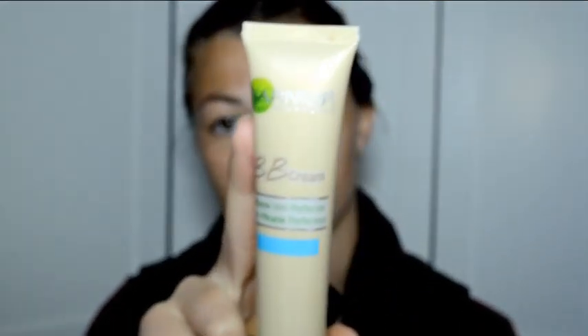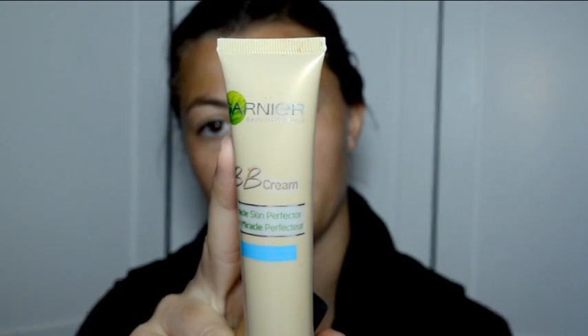I'm going to start out with my NYX Stay Matte But Not Flat foundation. My first tip here is if you don't want to use a foundation, or you don't have a lot of time, you can just use a BB cream — this is the Garnier BB cream.